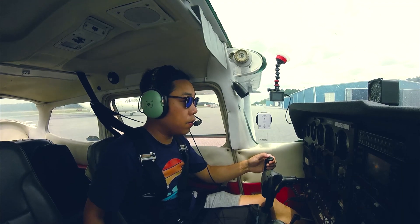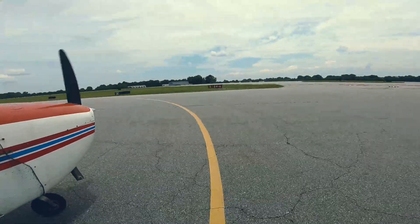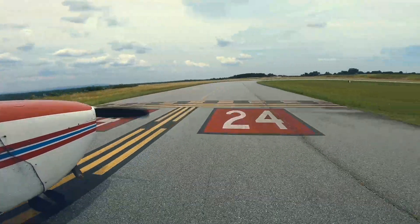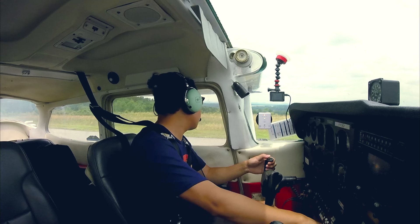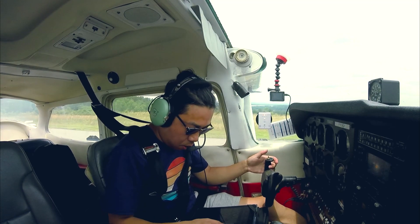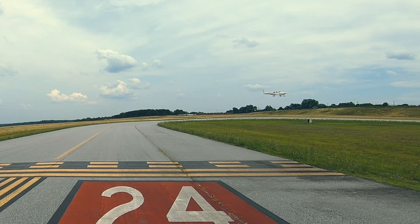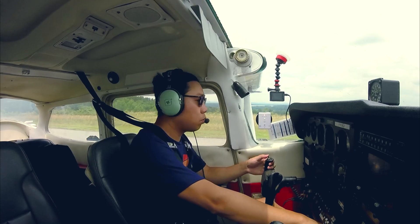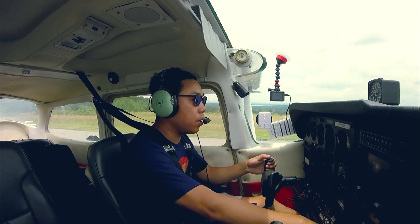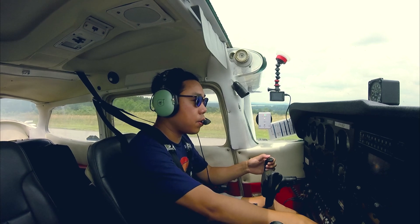Runway 24, taxi via Bravo and Alpha, 741. On the left. Hickory Tower, Skyhawk 65741, holding short of runway 24, ready for takeoff, southeast departure. Hickory Tower, hold short for landing traffic. Holding short for landing traffic, 741. Hickory Tower, 741, a left turn out to the southeast approved, runway 24, clear for takeoff. Runway 24, clear for takeoff. Is it left turn approved? 741, affirmative. Left turn to the southeast approved. Left turn to the southeast, 741, thank you.